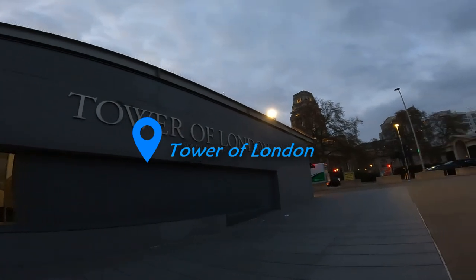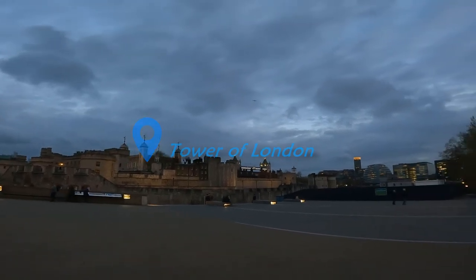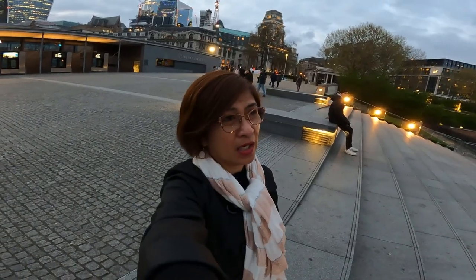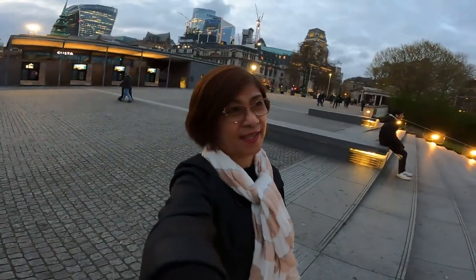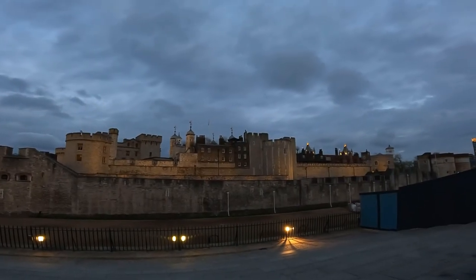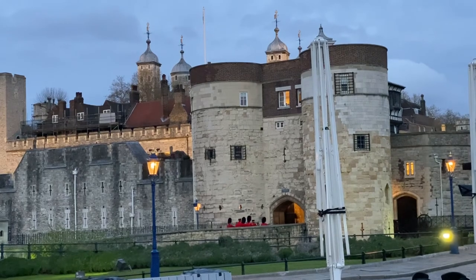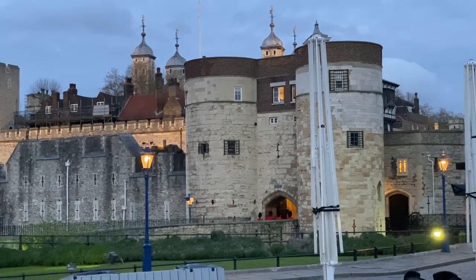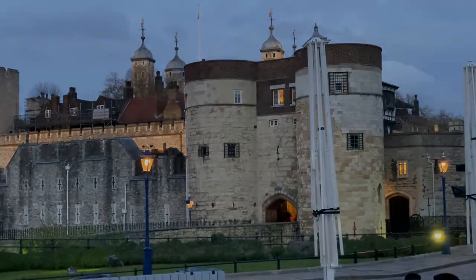It's the Tower of London — that one guys. We are now here at the Tower of London. This is actually a World Heritage Site. Look at the guards — marching, marching. And they're gone.